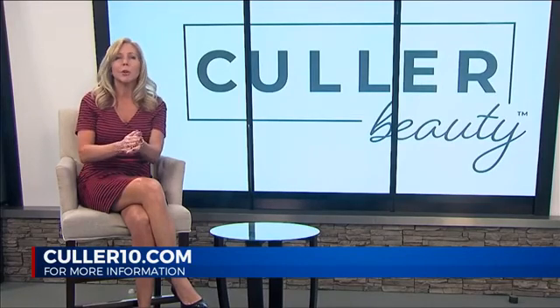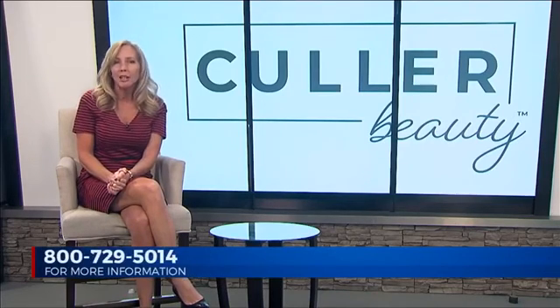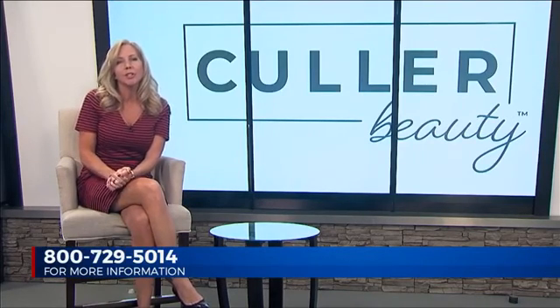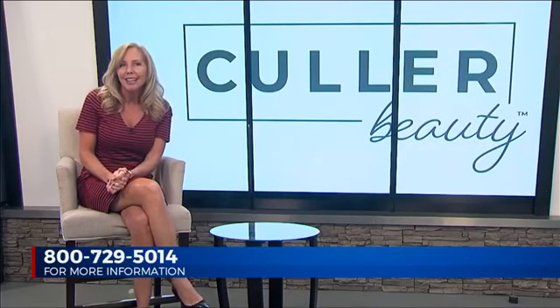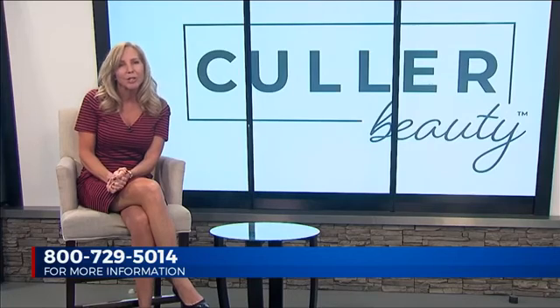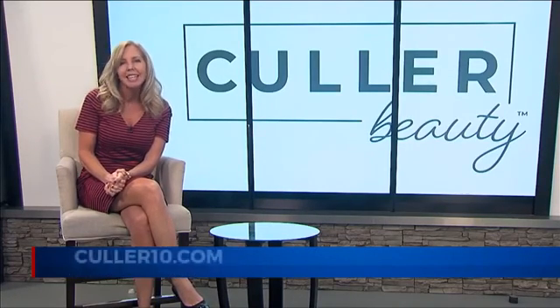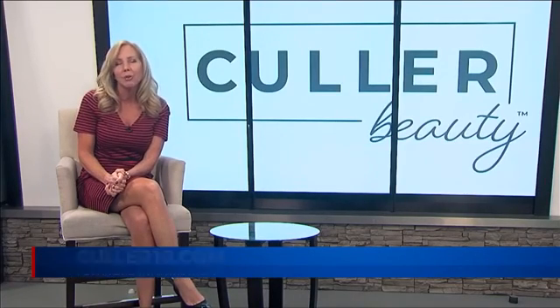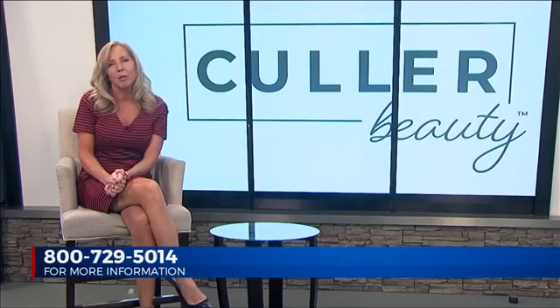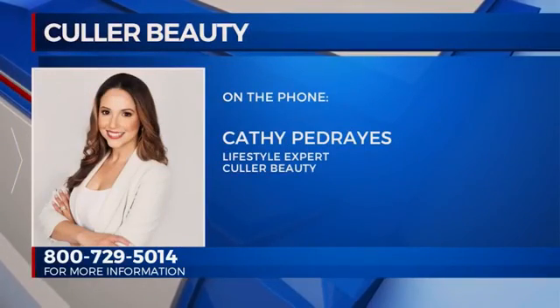Wonderful. Thank you so much. Everyone, call today to order your Color Beauty Self-Adjusting Foundation and Primer, and you will receive an additional $10 off. When you call today, you'll receive a free eyelash enhancer and free shipping. Visit www.color10.com or call 1-800-729-5014. Thank you so much for being with us today, Kathy. Thank you, Lisa.